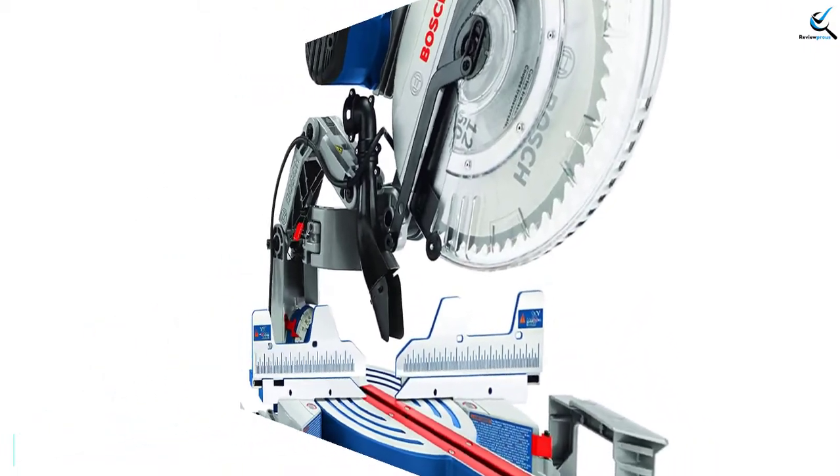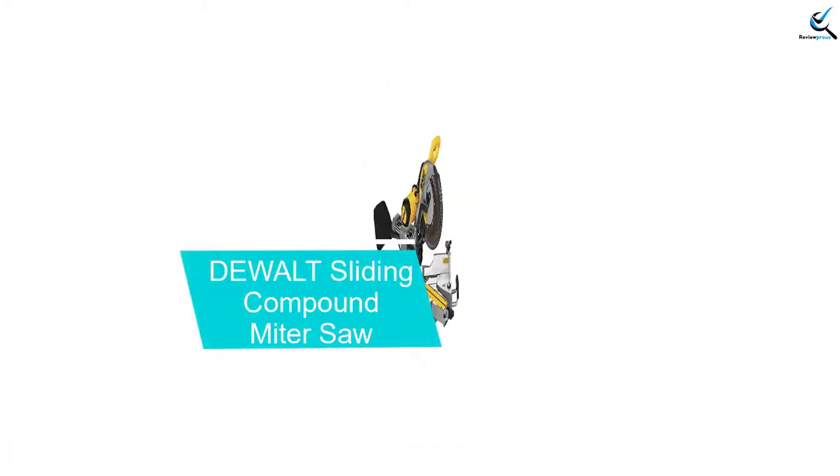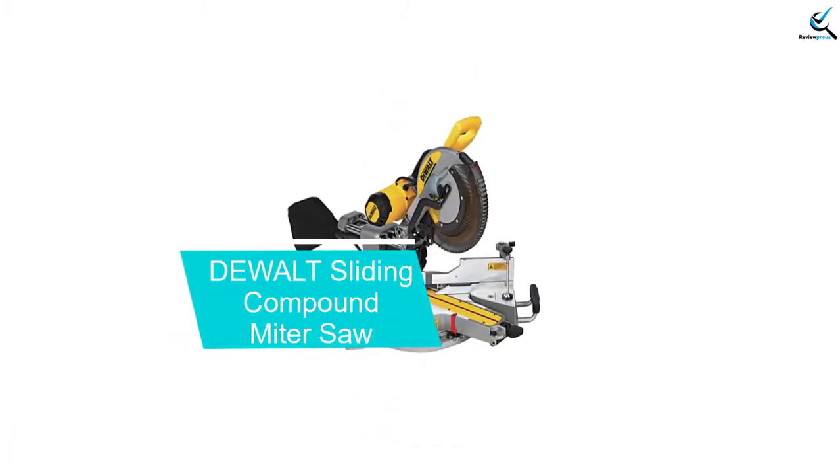It's best to give this one a dedicated space in your garage or workshop. Moving on at number 4, we have the Dewalt Sliding Compound Miter Saw.